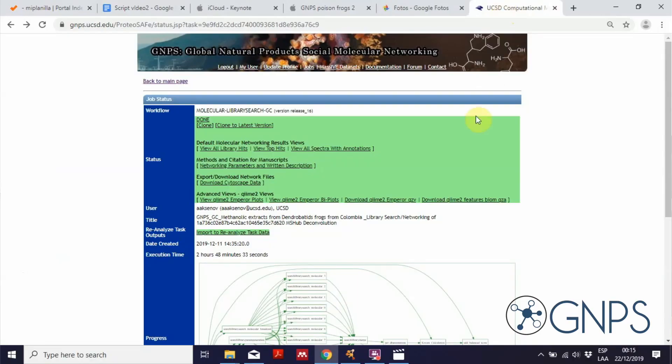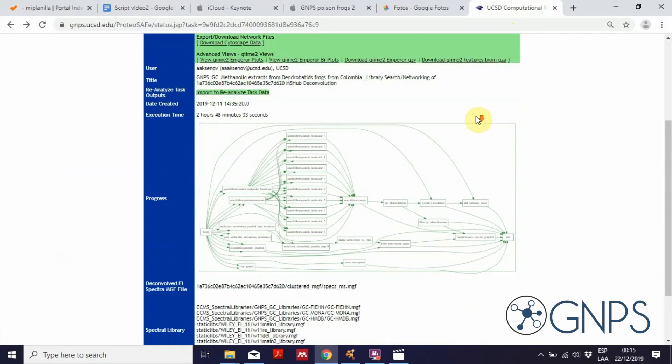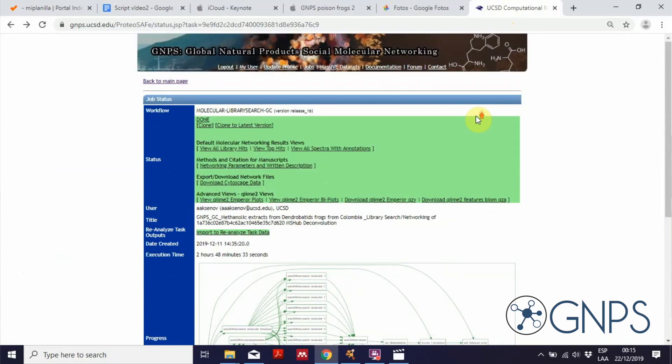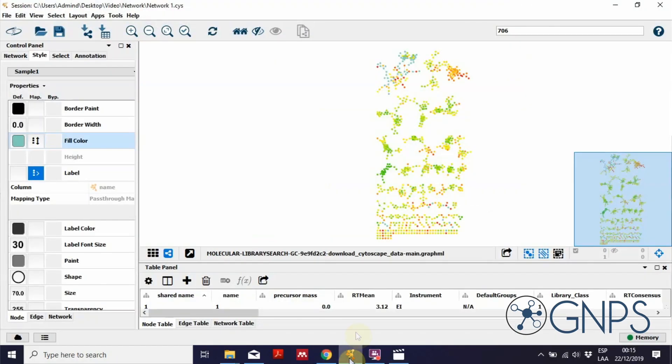Now we have molecular networking for GC-MS data, which can help us explore the chemistry. I'm going to show an example of how these networks can be useful when we have limited reference information for the compounds we care about. I've submitted my first job on the GNPS GC-MS platform and can now generate a network of the chemistry detected by GC-MS on the skin of these frogs.